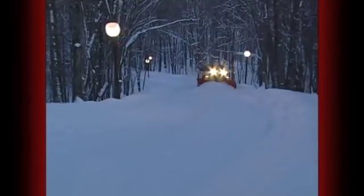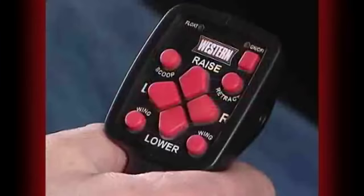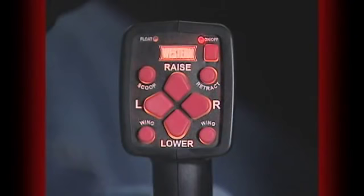What's more, all Western Wideout snow plows include the powerful and industry-best Nighthawk halogen light system. Maneuvering the Wideout is easy with Western's responsive handheld control unit. With the simple touch of a button, you control all blade and wing functions, and the control face is backlit for better viewing during nighttime operation.